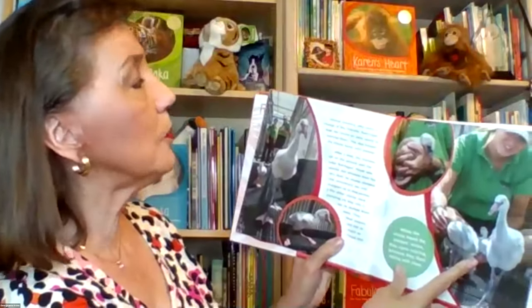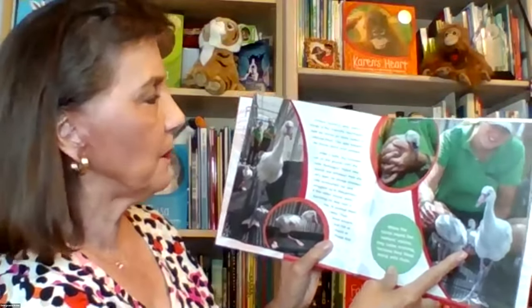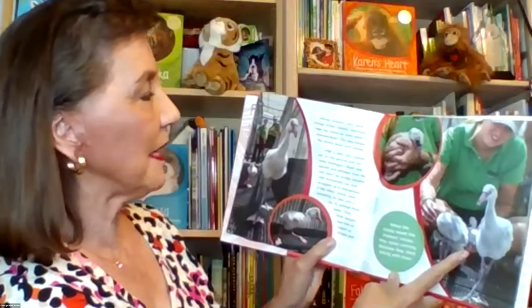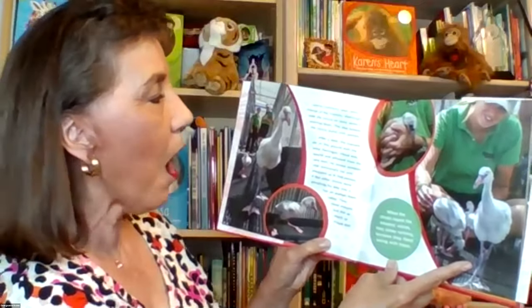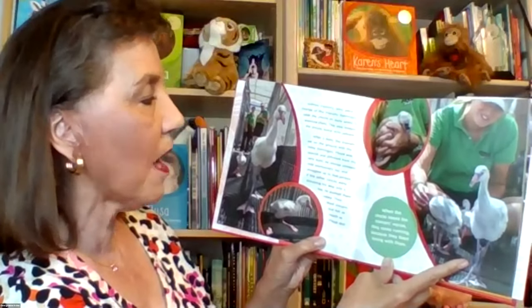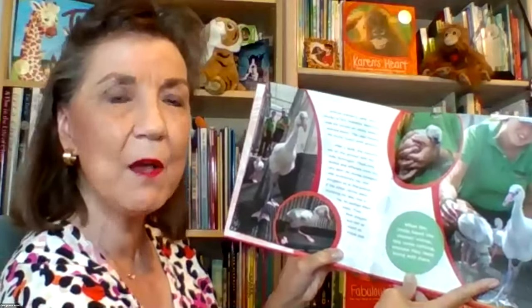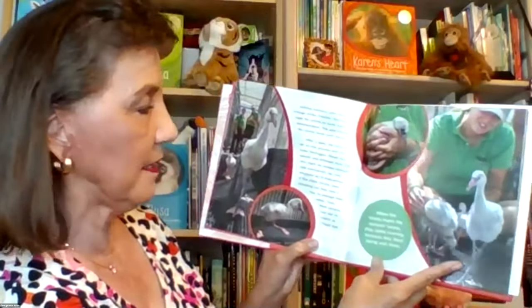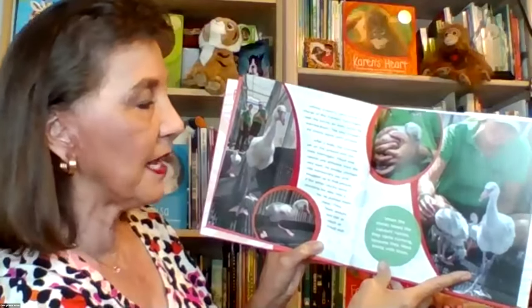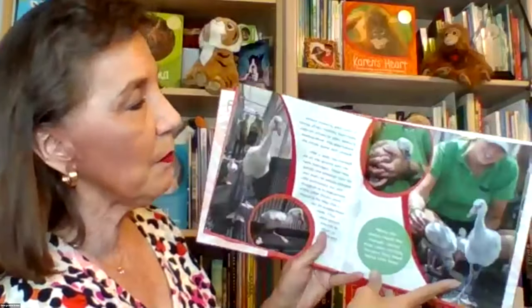Animal behavior specialists took the chicks on daily walks to exercise them, which also helped the chicks bond with people. After a walk, the caregiver sat on the ground with the baby flamingos. Floyd was special and different from the very start — he always climbed into someone's lap and snuggled up. If other chicks were blocking his way, he pushed them away. When the chicks heard their caregivers' voices, they came running because they liked being with them.